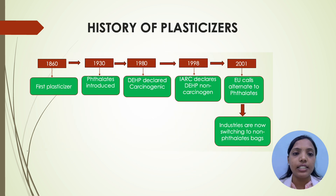About the history of plasticizers: in 1860, the first plasticizer was introduced. In 1930, phthalates were introduced. In 1980, DEHP was declared as carcinogenic. In 1998, IARC declared DEHP as non-carcinogenic. In 2001, the European Union called for alternatives to phthalates. And now, industries are coming up with non-phthalate blood bags.